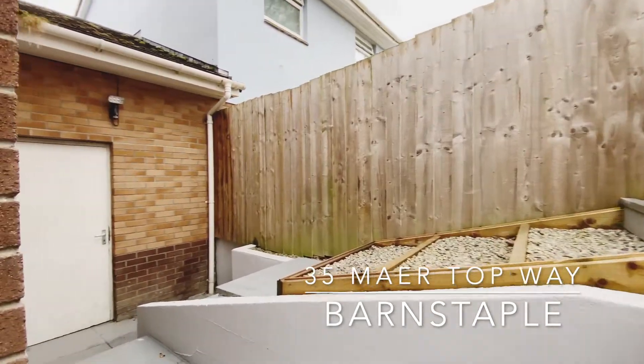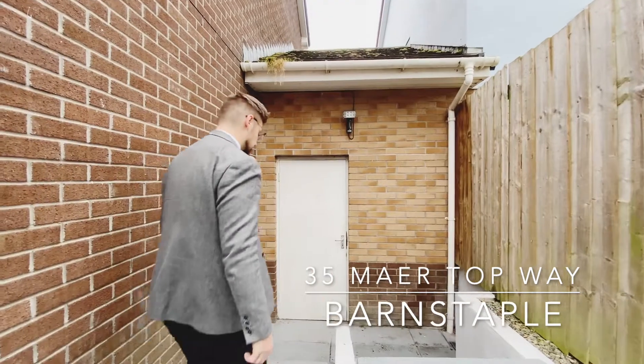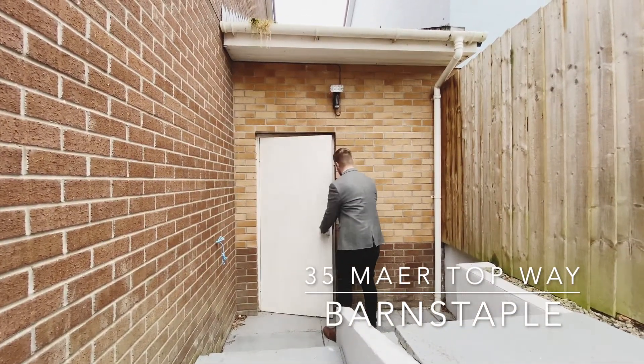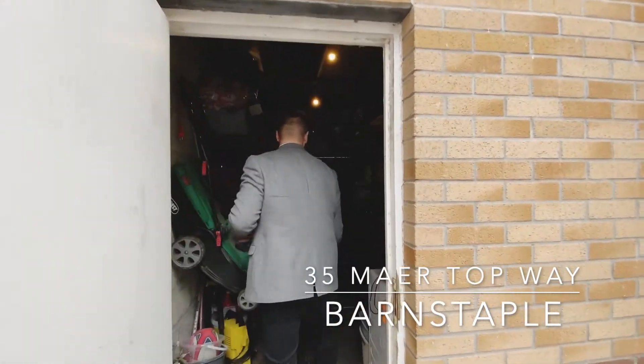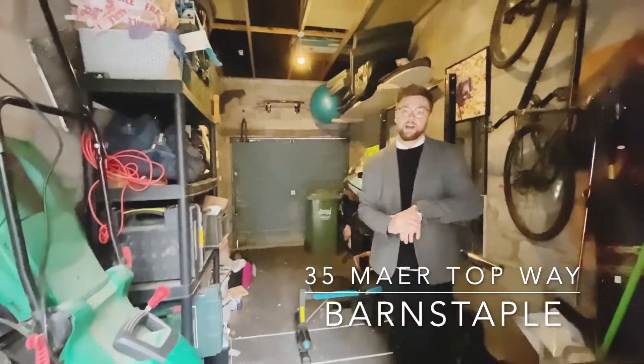Following this path round the rear elevation, there is access to the garage, so you've got the rear door here, which is home to plenty of storage space, or as you can see, the current vendors are using it as a home gym.